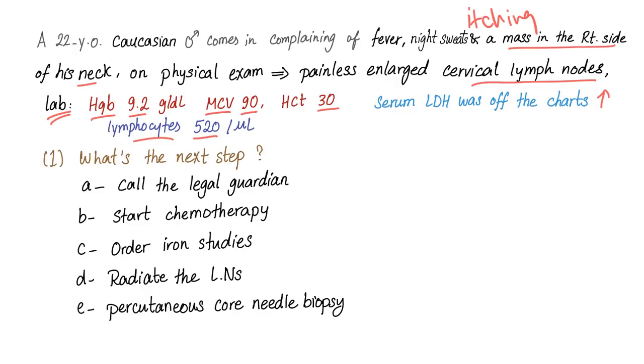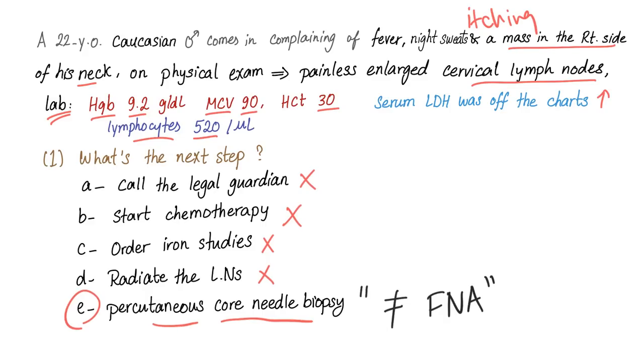Options: call the legal guardian, start chemotherapy, order iron studies, radiation to the lymph nodes, or percutaneous core needle biopsy. The answer is percutaneous core needle biopsy. Calling the guardian — no. Starting chemo before diagnosing — no. Ordering iron studies or radiating the lymph nodes before diagnosis — no. We should diagnose first. By the way, core needle biopsy is different from fine needle aspiration. There are two types of needle biopsies: core needle biopsy and fine needle aspiration — these are different.